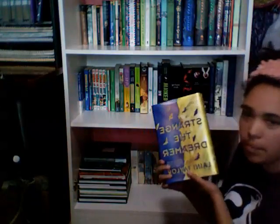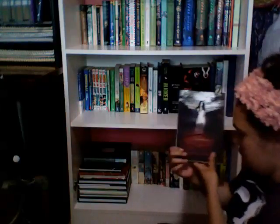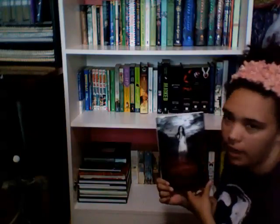Finally at the last shelf — it took me this long because I get distracted so easily. I got Strange the Dreamer by Laini Taylor, and A Shade of Vampire by Bella Forrest — book one of A Shade of Vampire series. Be warned: there are 25 books in this series, so be prepared if you want to stick it out all the way through.